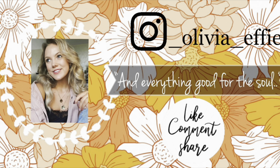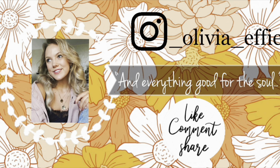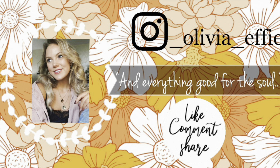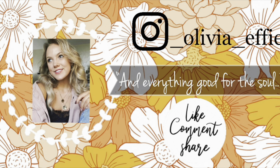Thank you so much for watching today's video. If you enjoyed it, please give this video a thumbs up and hit that subscribe button — I have lots of videos planned for this coming year, 2023, and you don't want to miss out. Don't forget to go follow me over on Instagram and TikTok at LydiaEffie. I hope you all have a beautiful and blessed day, and I can't wait to see you all on my next video. Bye, guys!